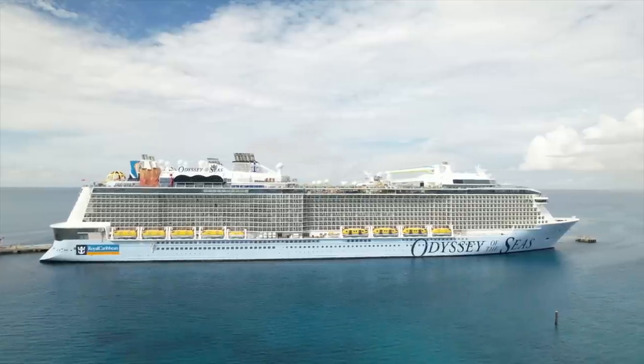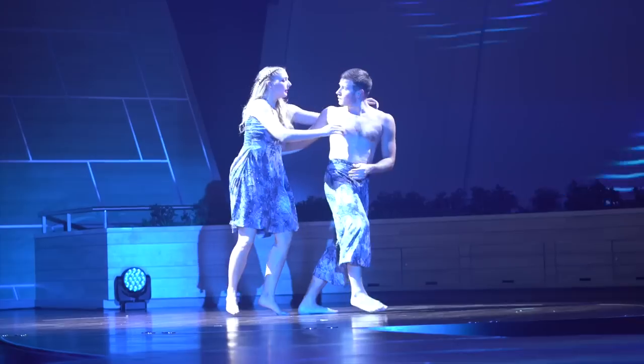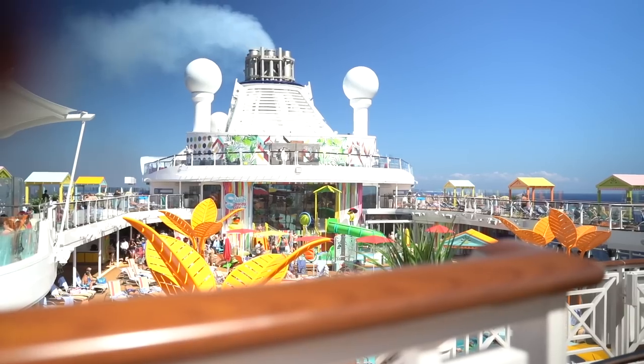I just stepped off of one of Royal Caribbean's newest ships, the Odyssey of the Seas. Like many of you who trust the brand and love it, we're probably super excited to cruise this ship as well, but I was still trying to figure out what things and activities on the ship are really going to stand out to me the most.